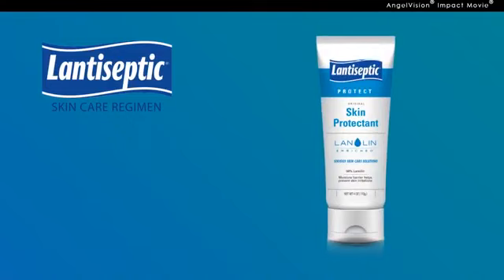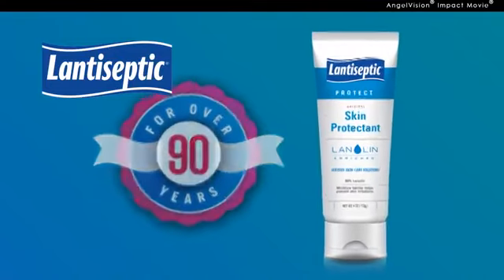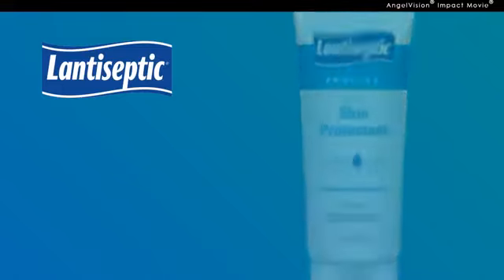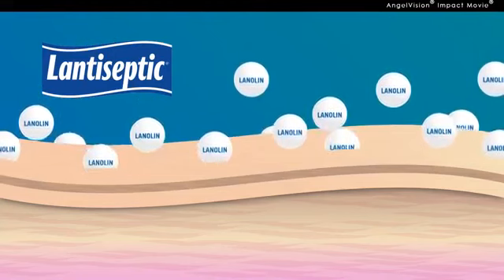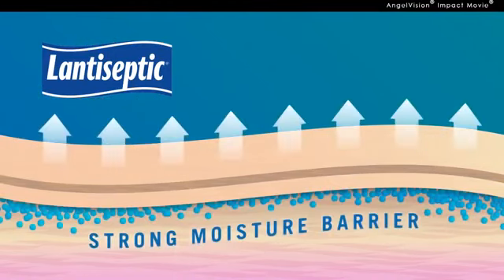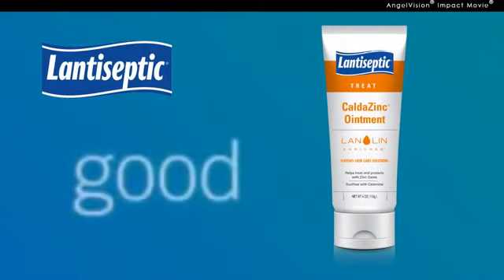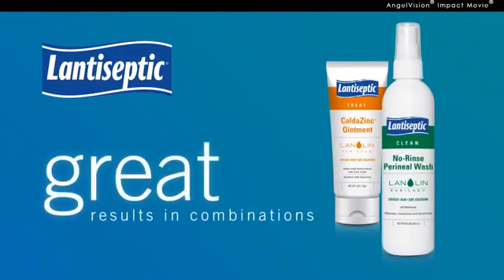The Lantiseptic Skin Protectant has been trusted for skin care since 1920. Our products work. All of our products include the essential active ingredient, lanolin, which penetrates deeper into the skin and creates a stronger moisture barrier. While you can use any Lantiseptic product individually and see results, it's when they're combined in a system that you can avoid that pound of cure and see the real savings.